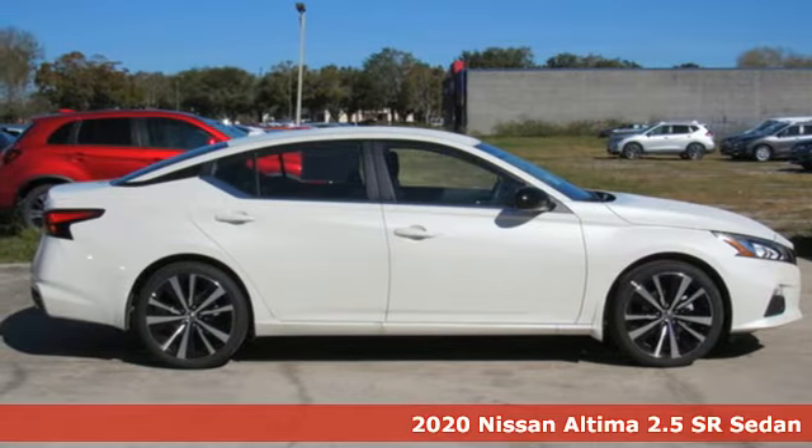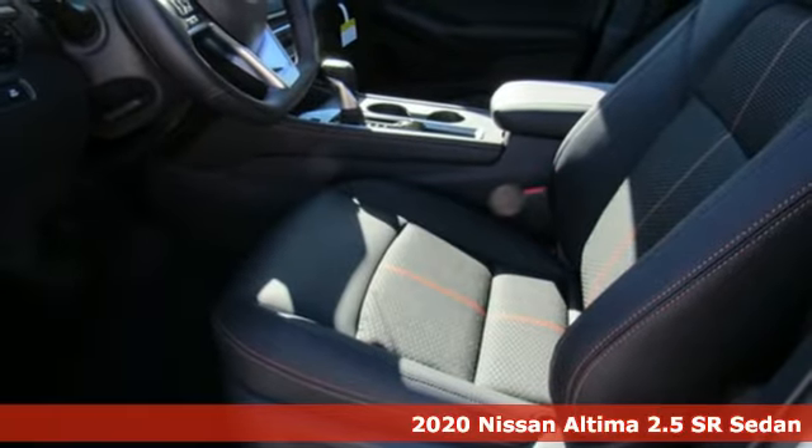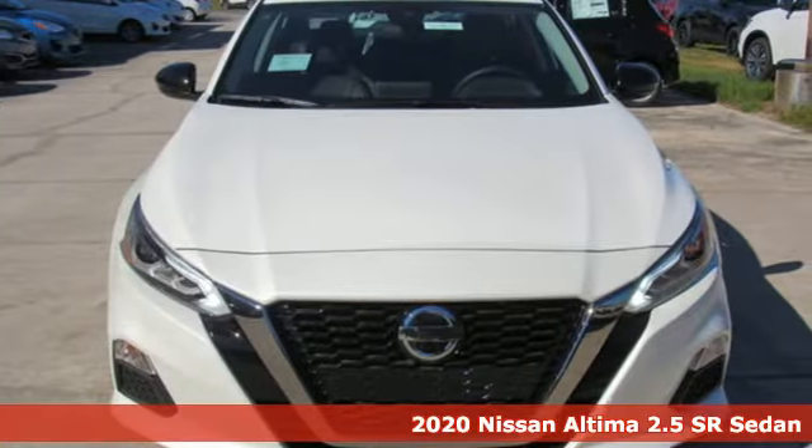It's a new 2020 Nissan Altima. This sedan comes equipped with a suite of standard safety, driving and convenience features aimed to inspire certainty behind the wheel.